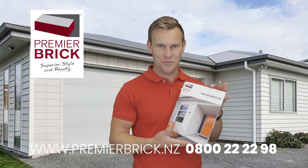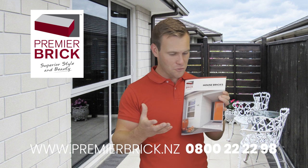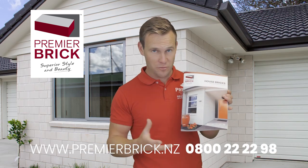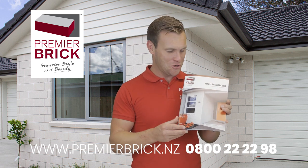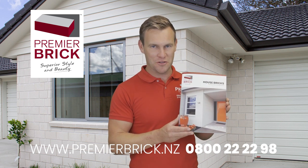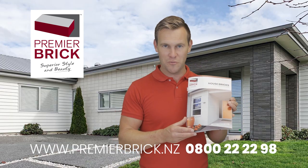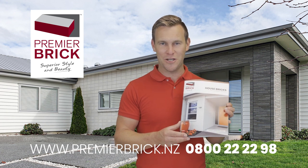Hopefully that helps you understand Premier Brick a little bit more. Please reach out — 0800 22 22 98 — get a copy of this brochure, get some samples, get our address list. We would love to help you, and thanks again for supporting New Zealand Made. We really appreciate it. Thank you so much.